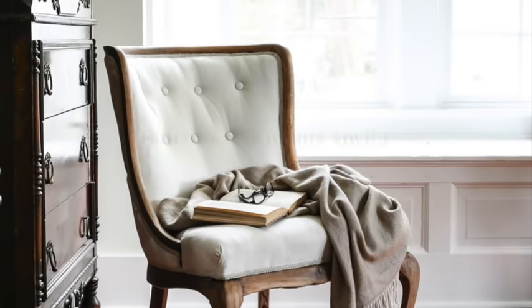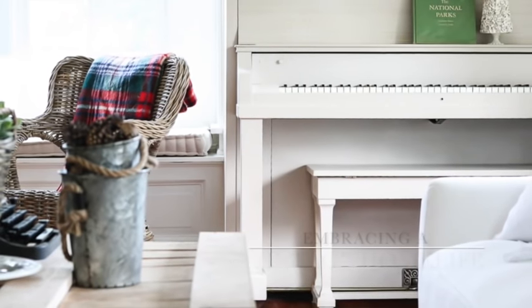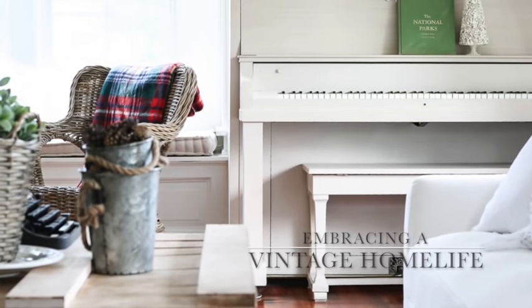Well hello my dears, this is Sarah from sheholdsdearly.com and today we're going to talk about builder grade kitchen updates. I have six ideas to present to you — ways to make your home feel more custom and more vintage and not like everyone else's around you.